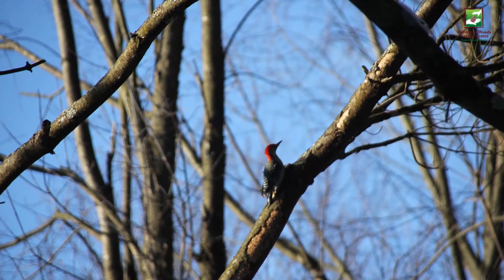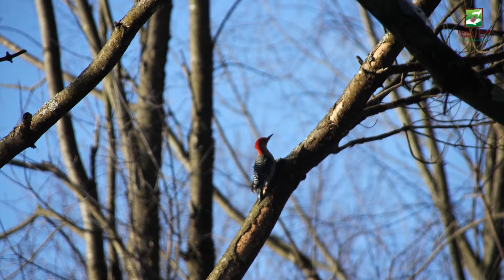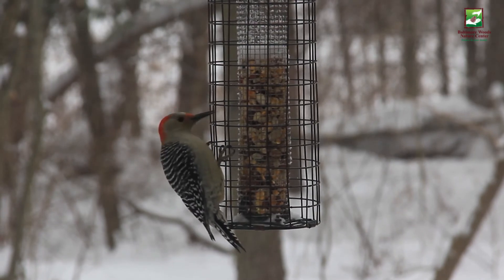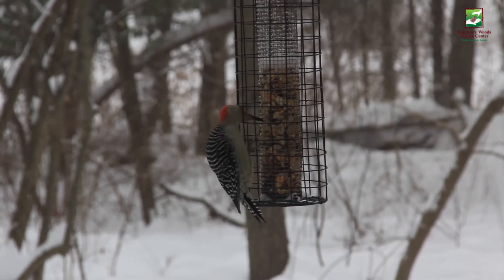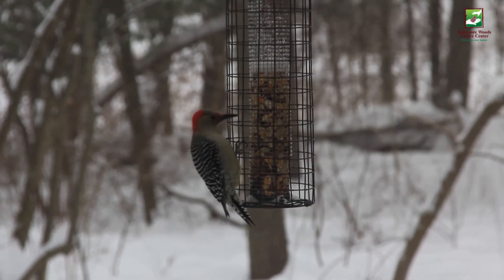These birds use their strong pointed beaks to break through tree bark in search of insects to eat. Their long barbed tongues can extend about two inches past the end of their beaks, and sticky saliva helps snatch prey from deep crevices. Can you imagine having a tongue that long or super sticky saliva?